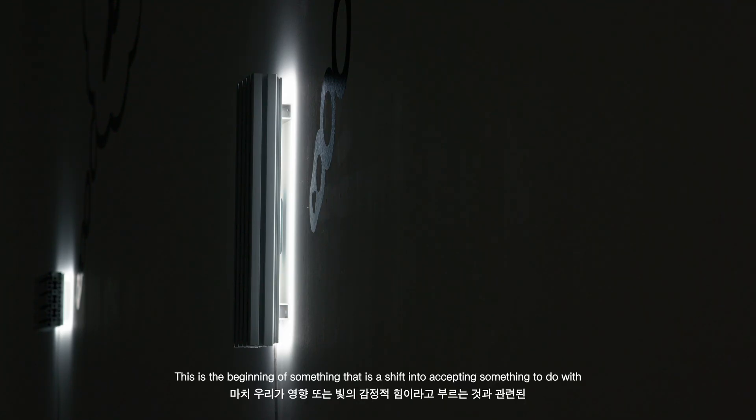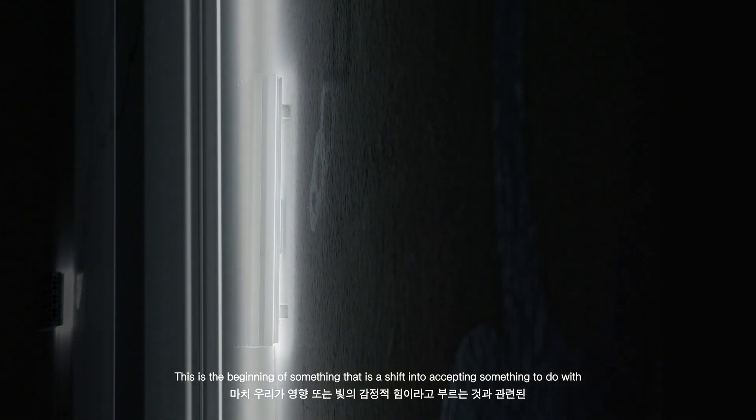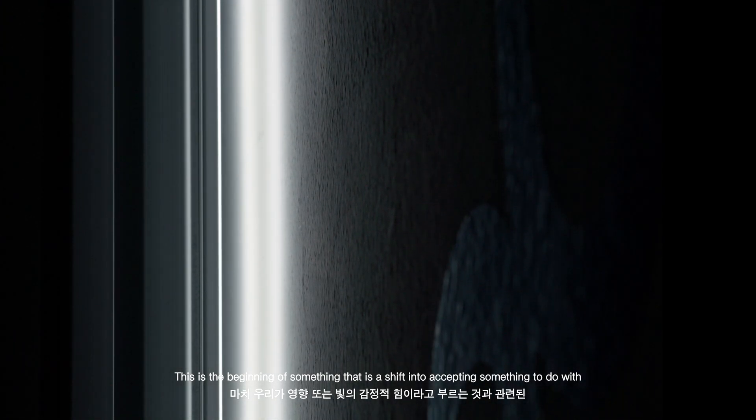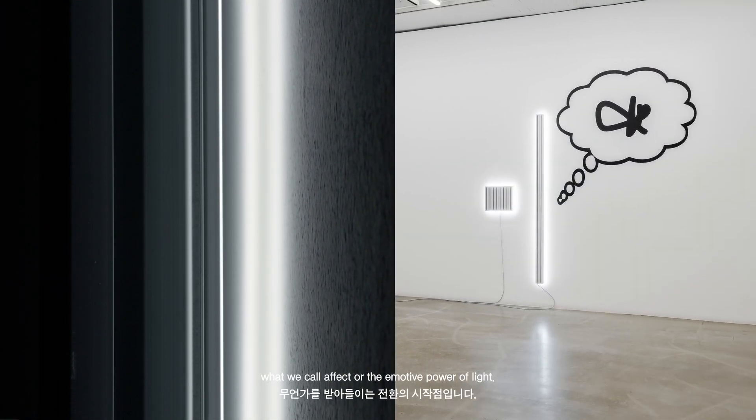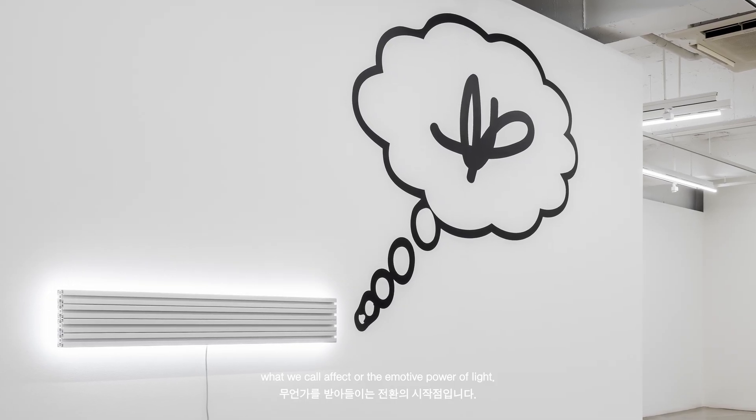So this is a beginning of something that is a shift into accepting something to do with what we would call a kind of affect, or the emotive power of light.